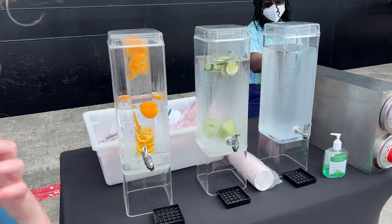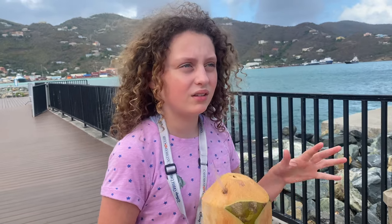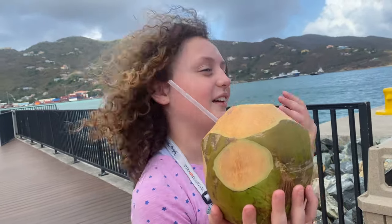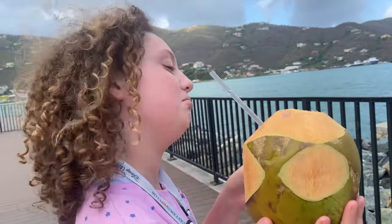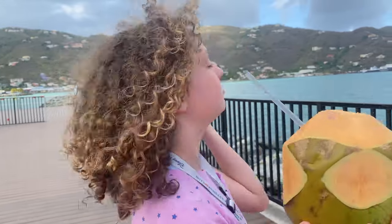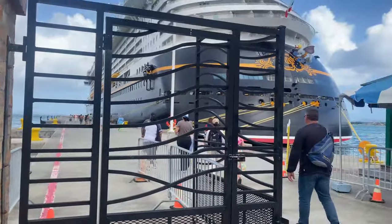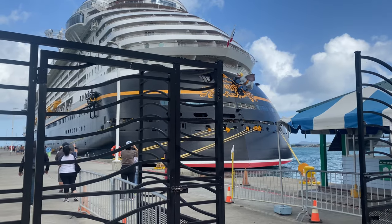Right before you get back on the ship, they give you a nice cold wet towel to cool yourself down with, plus orange, cucumber, and regular water — the best feeling getting back on a ship, plus the blast of air conditioning that hits you going up the ramp. Alyssa got some coconut water — the only non-alcoholic drink they had. Room temperature, but she said it was pretty good — basically drinking straight from the coconut.